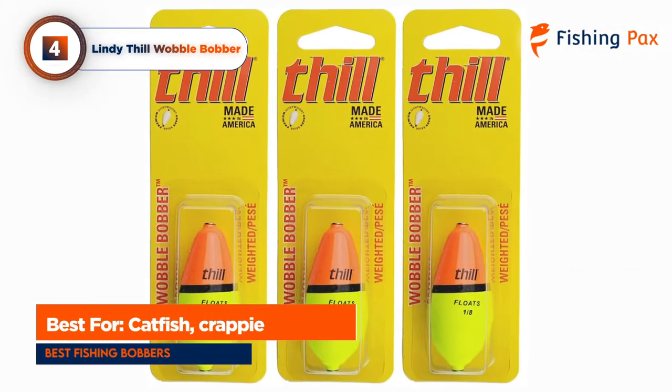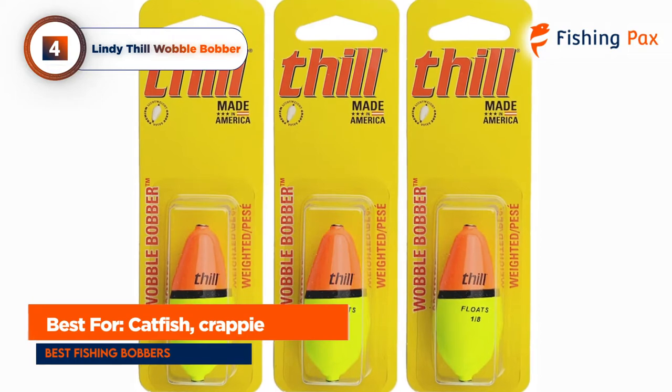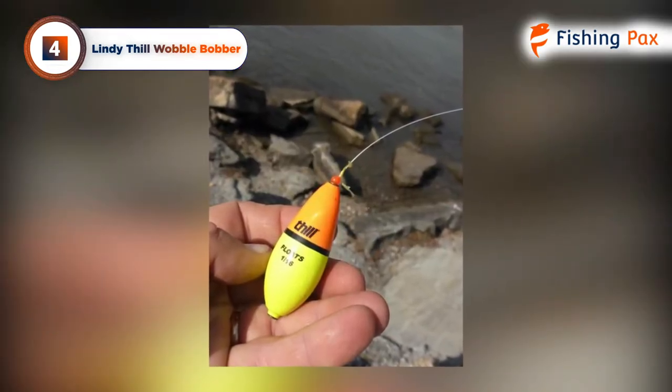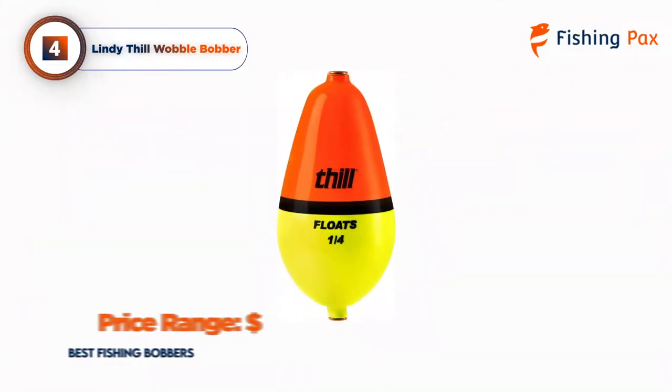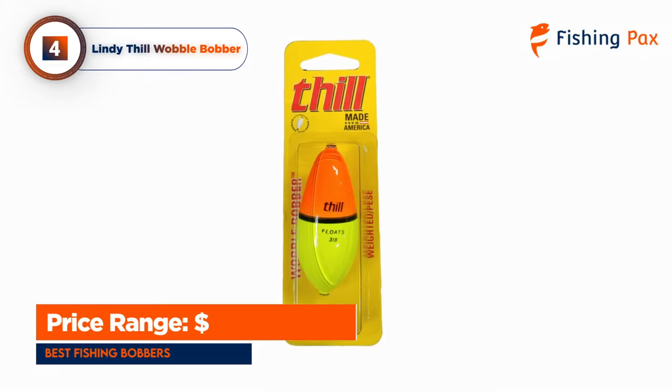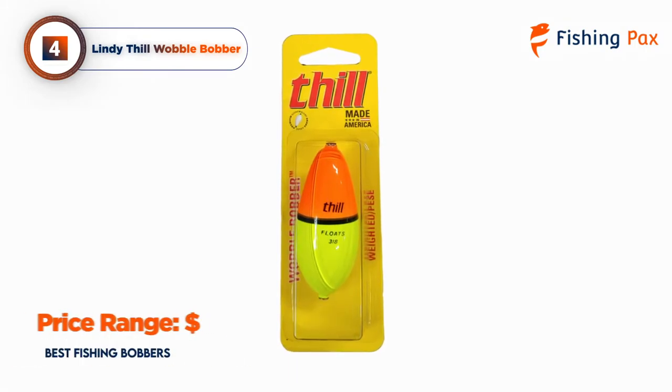If you're fishing for catfish or crappie, they don't stand a chance. Sizes are available to handle everything from panfish to walleye too. This bobber is versatile, durable, and highly visible on the water. Once you try it, you'll see why so many anglers swear by it.